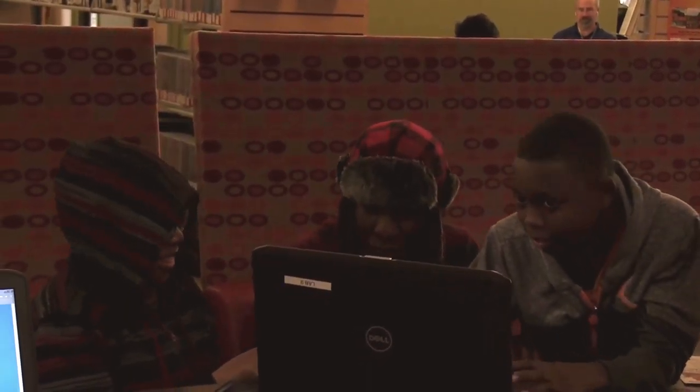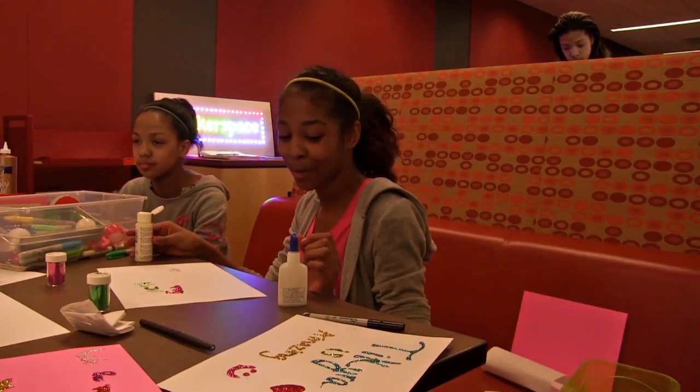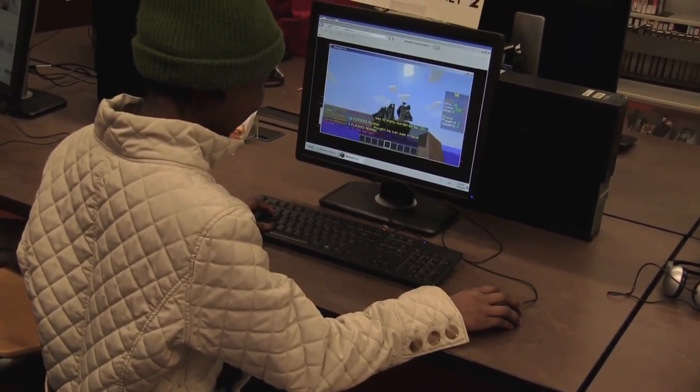Makerspace is for everybody, but because I work primarily with teens, that's really my focus. My name is Ku Yang. I am the CTA AmeriCorps member at the Naples Library. It's a space for students that they can come in and just do something fun and something that they're familiar with, which is technology.